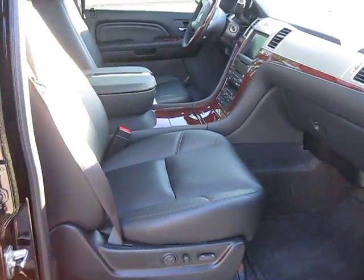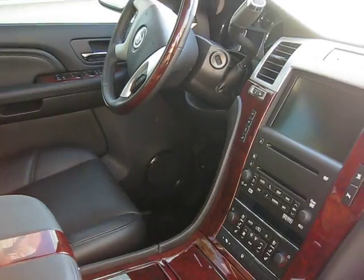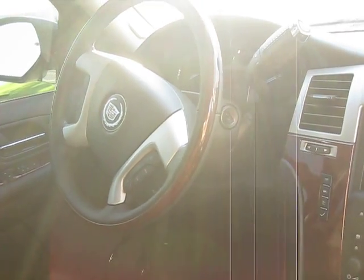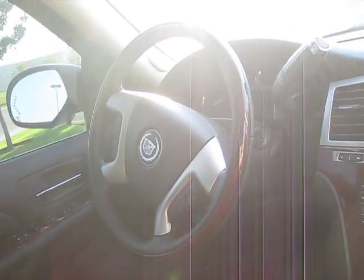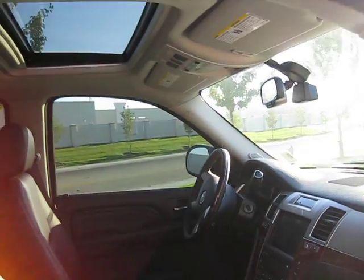Up front we have dual heated and cooled leather seats, a touch screen display with 6 disc, XM radio and navigation, steering wheel audio controls, power windows and locks, and the sunroof.